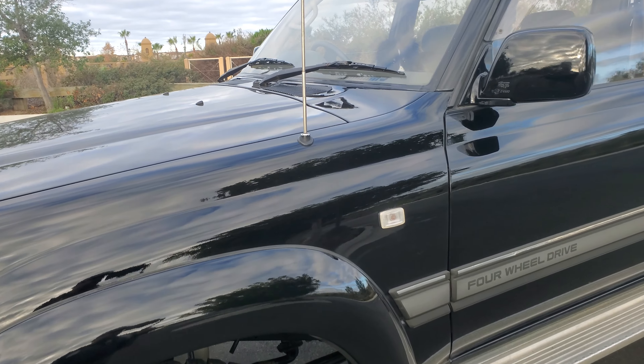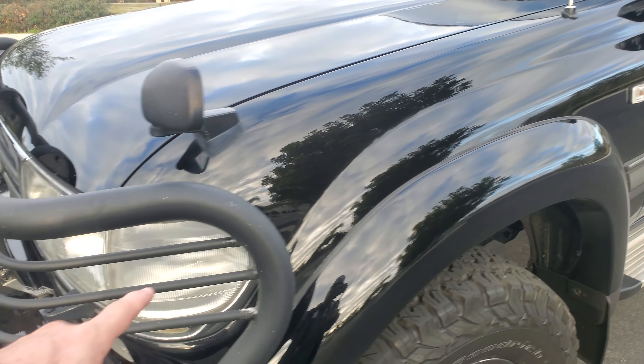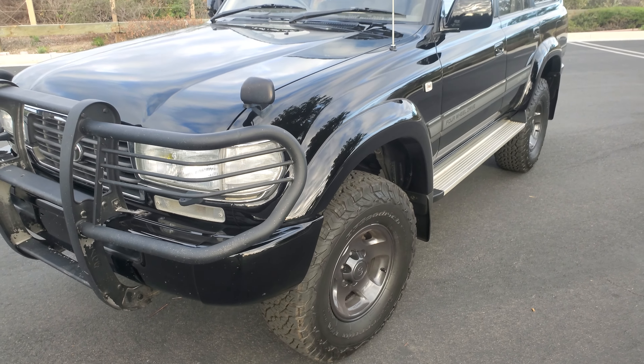Some of the cool features on a Japanese one: the turn signal is here, and when you turn, this actually lights up to illuminate what you're going to turn into.